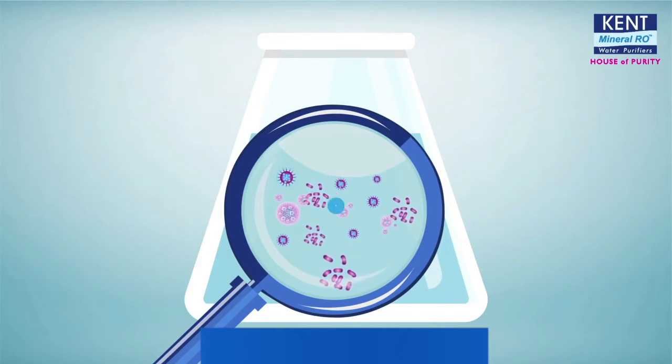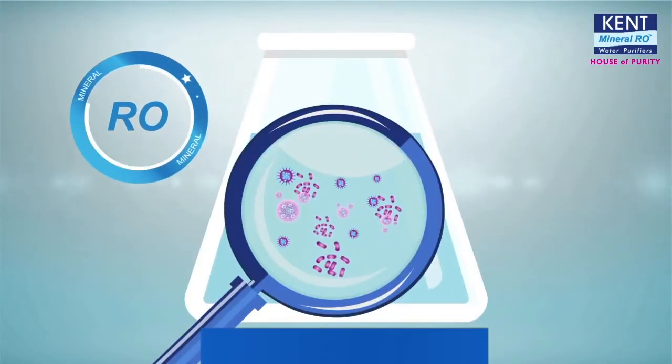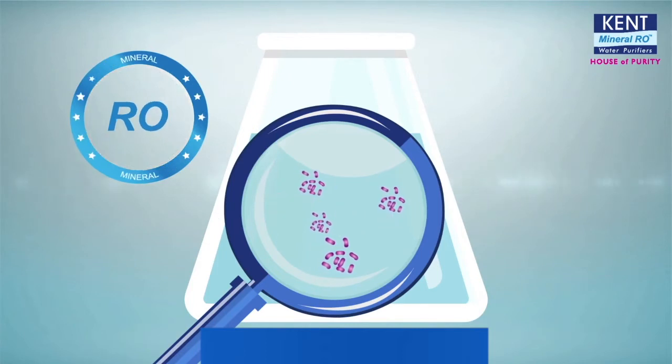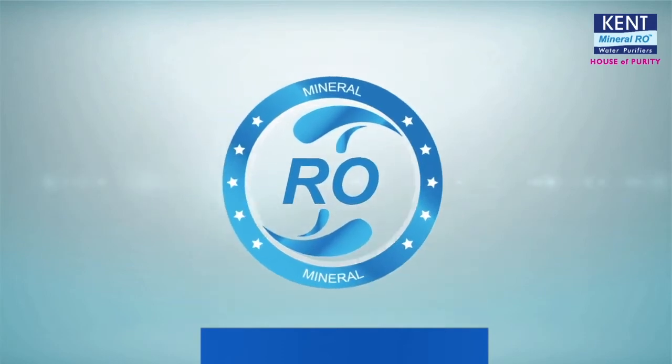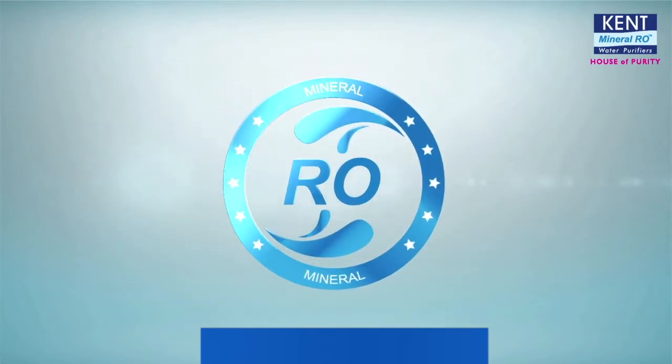That's why you need an RO purifier, which not only eliminates bacteria and viruses, but also removes harmful soluble impurities. But not just any RO purifier.